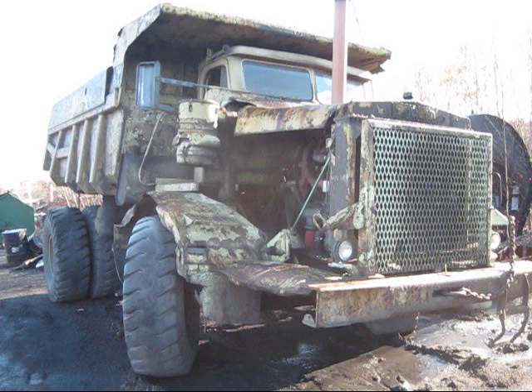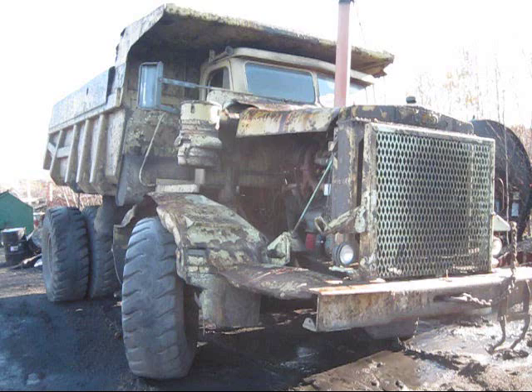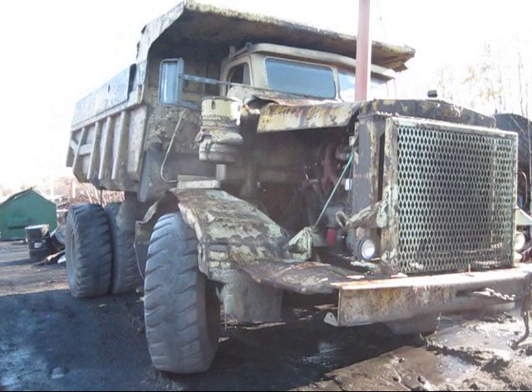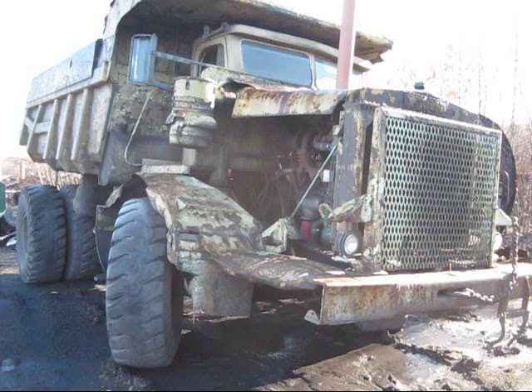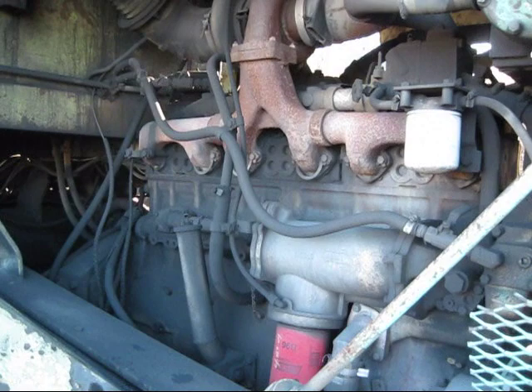Euclid introduced the R27 in 1957, and it was in production for five years up until 1962. Two versions of this truck were produced: a 65 TD and a 66 TD. Both trucks were identical in their design and appearance — the only difference was they were powered by two different engines. Euclid did this to give customers a choice of engine. The 65 TD was powered by a GM 6110 diesel, while the 66 TD, right here, is powered by a Cummins NRTO 6BI diesel.